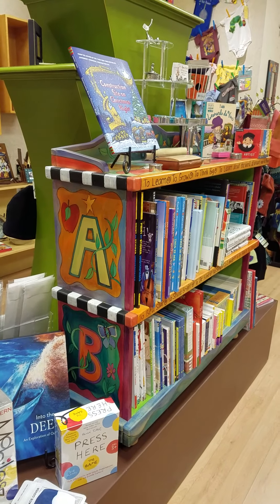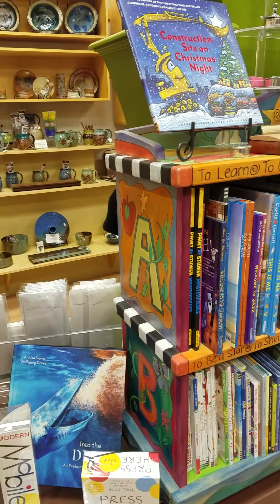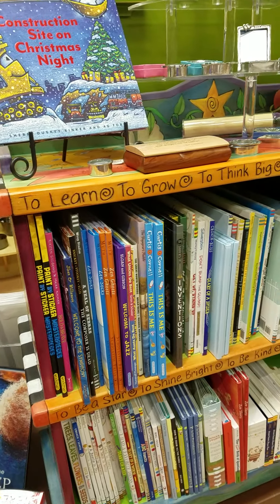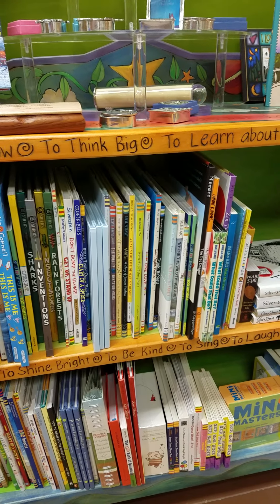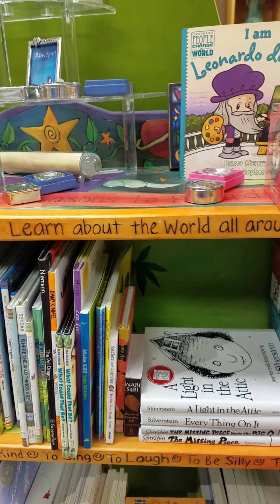One of the things people probably don't think of us as is a children's store, but we really do have some fantastic children's items, including a really well-curated selection of children's books. I love books. My first retail job was in a bookstore, and I sold and collected children's books. I absolutely love them. So we've got books.